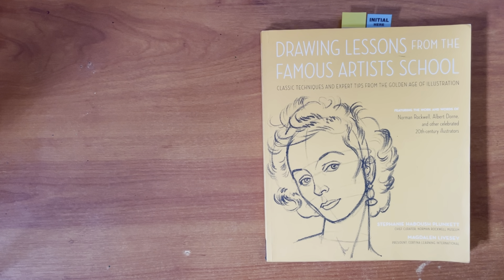This is going to be a quick review of 'Drawing Lessons from the Famous Artist School: Classic Techniques and Expert Tips from the Golden Age of Illustration.' This book is kind of like a small summary of the Famous Artist School manual, which was done in the 60s or 70s. There were a number of famous artists involved — Norman Rockwell, Albert Dorne, and other celebrated illustrators.